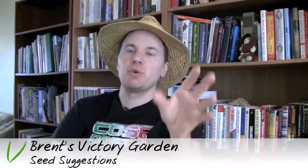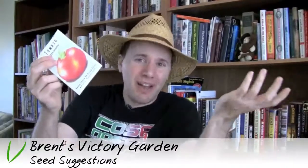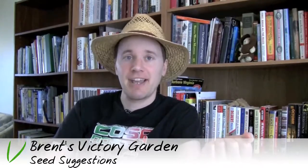Give it a try — I don't think you'll immediately kill them. And even if you do, you wasted maybe 25 cents or a dollar. So those are my tips. I hope you found that useful and I hope to see you next time. Take care.